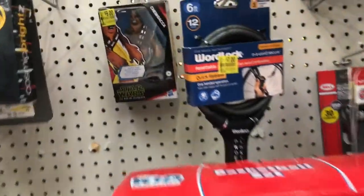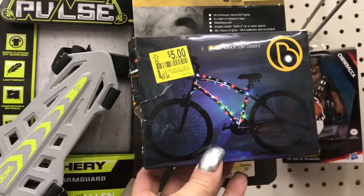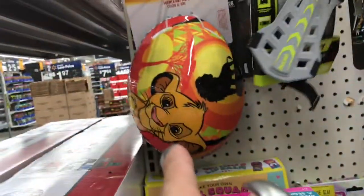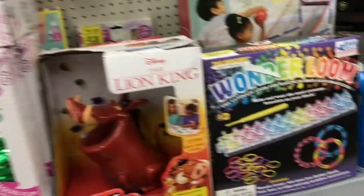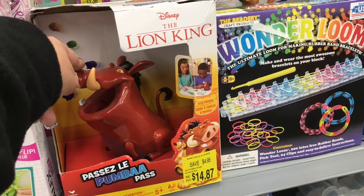There's a Star Wars toy over here for nine dollars, and this is the cosmic lights that go around the bicycle — pretty neat — for five dollars. Then we have that Lion King helmet for five dollars, and this Pumba toy for fourteen dollars.